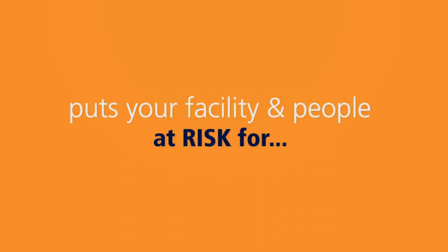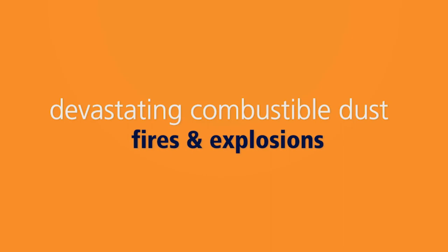And worst of all, failure to comply with NFPA 652 puts your facility and people at risk for devastating combustible dust fires and explosions.